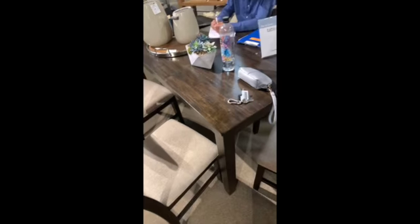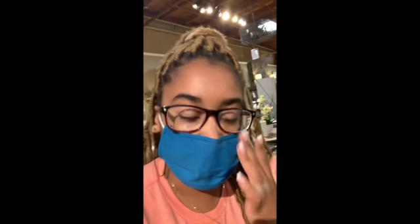Let me show y'all the dining room set. So this is the dining room set — it's the chair. It comes with six chairs and it's like rectangle. Yeah, that's the one that we're going to go with. And then I'm still going to dress it up.